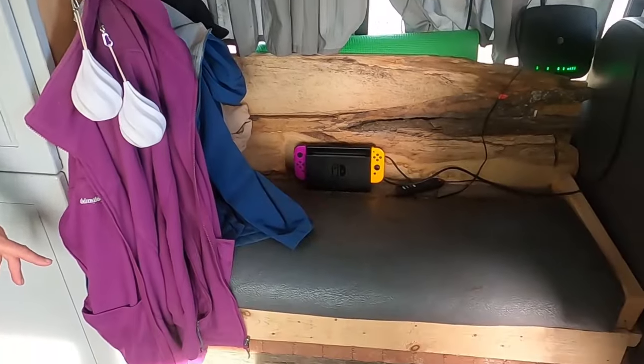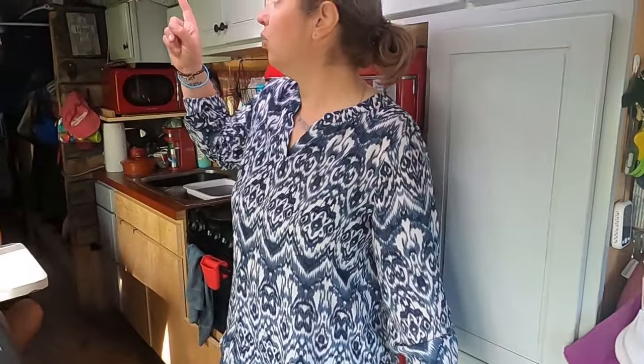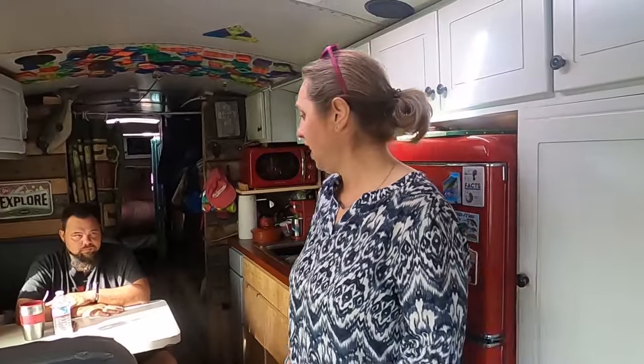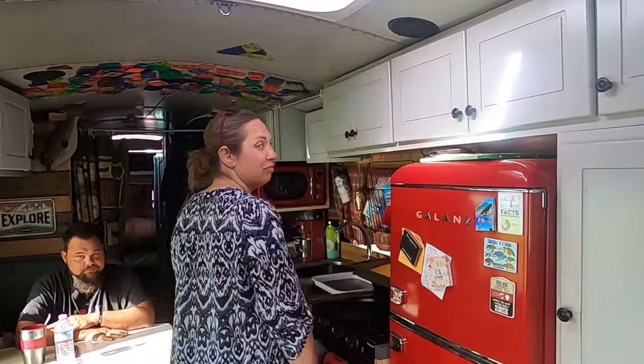Our battery bank is right here. We have four Battleborns. And we like the natural hatch — we haven't done anything with them. I wish I left mine in just for ventilation.